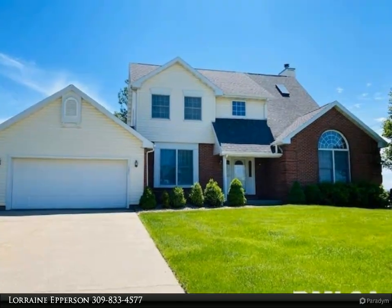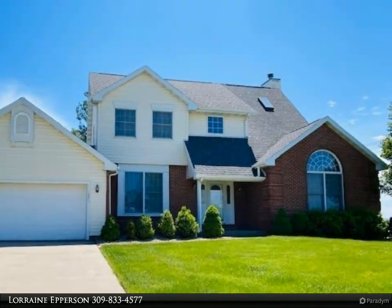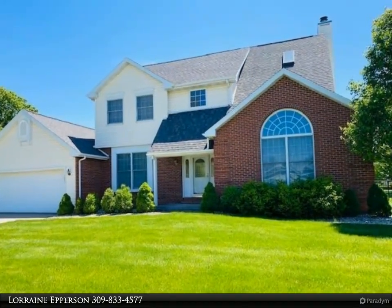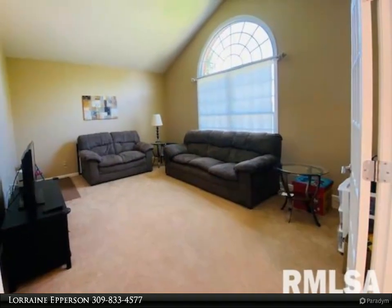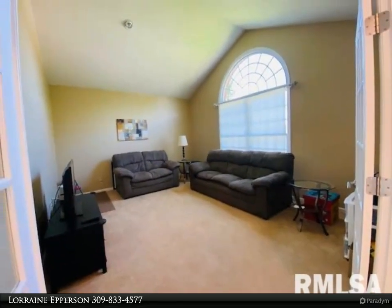This Century 21 Perdom Epperson Incorporated property video is presented by Lorraine Epperson. Great location, spacious two-story, nice corner lot — 136 by 143 — in Hidden Hill Subdivision. Impressive front entry with large chandelier and open curved stairway.